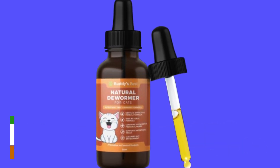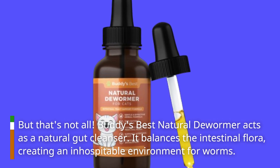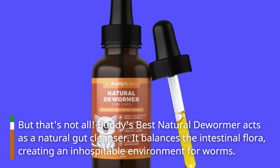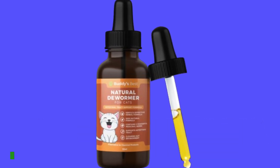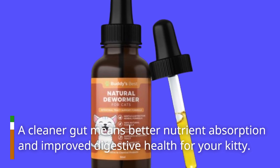But that's not all. Buddy's Best Natural Dewormer acts as a natural gut cleanser. It balances the intestinal flora, creating an inhospitable environment for worms. A cleaner gut means better nutrient absorption and improved digestive health for your kitty.